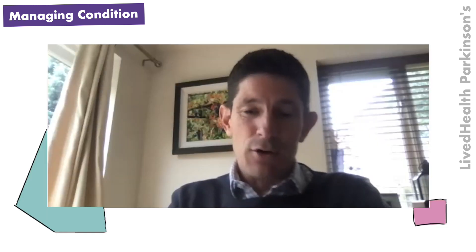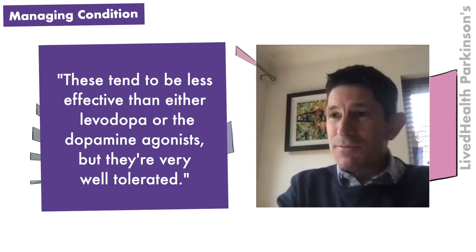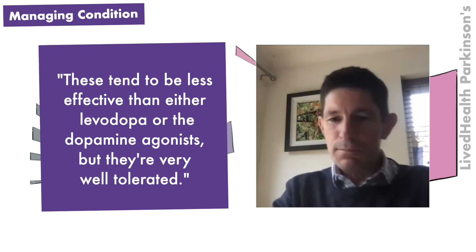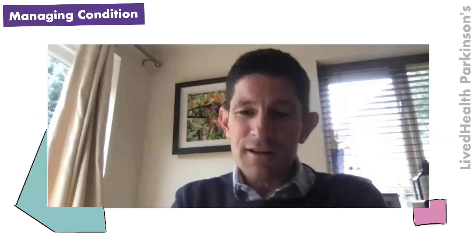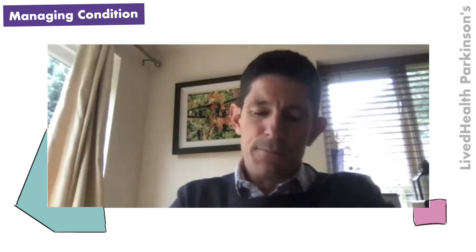Then there's a group of drugs called the monoamine oxidase B inhibitors, which, by inhibiting the enzyme monoamine oxidase, block the breakdown of dopamine. So if you have some circulating dopamine in your brain, it hangs around for longer. These tend to be less effective than either levodopa or the dopamine agonists, but they're very well tolerated, convenient, and have few side effects. It's a gentle drug — easy to take, but with very low benefits.